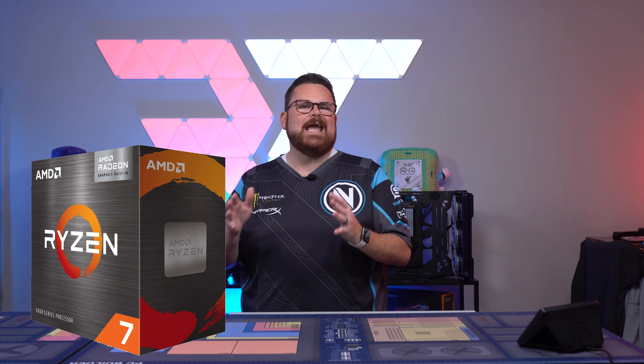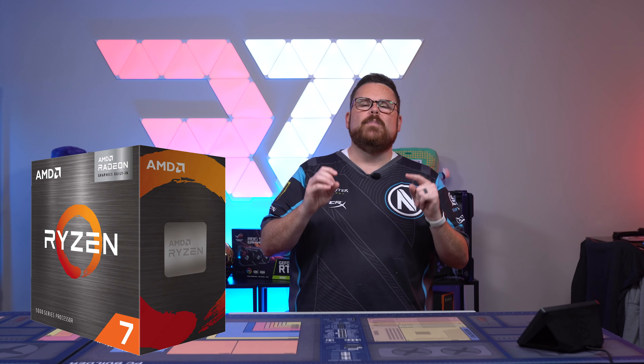On August 5th, in partnership with AMD, I had the opportunity to choose what I wanted to do for a build using AMD's Ryzen 7 5700G APU. Quick aside here: the Ryzen 7 5700G is AMD's latest APU built on their 5000 series Ryzen processors.